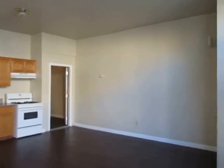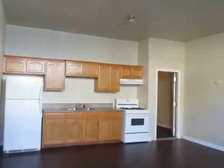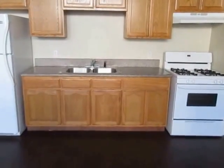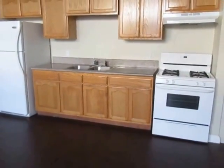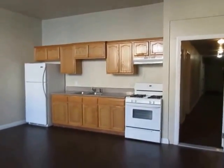This video is for a 3-bedroom, 1-bathroom apartment located in Los Angeles. This property is in a prime location with convenient access to the USC campus, downtown, and the LA Coliseum.